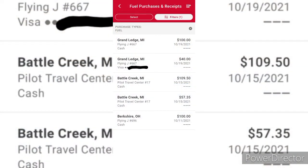Getting right into gas expenses — as you can see here, Grand Ledge, Michigan was $100 on the 19th of October. Then Grand Ledge, Michigan was $40 on Victor's car. Battle Creek, Michigan was $109.50 on the 15th, and that was on the RV. $57.35 was on Victor's car. And Berkshire, Ohio was $100 on the 11th.